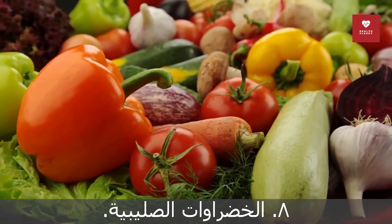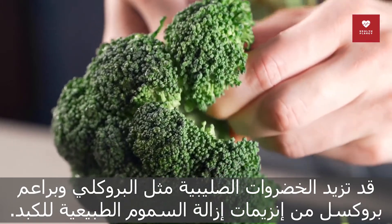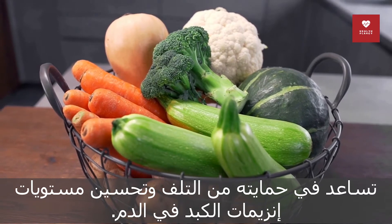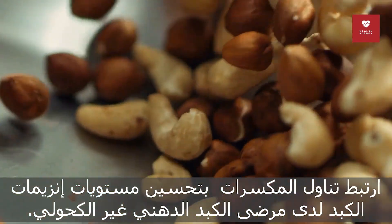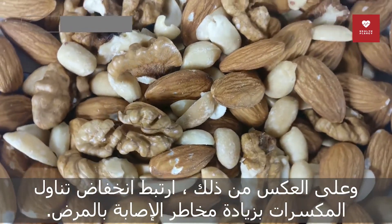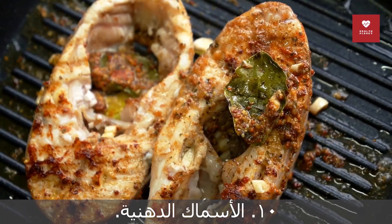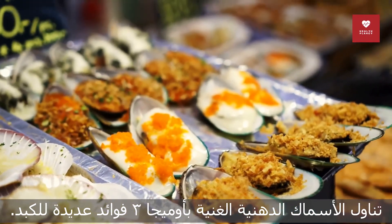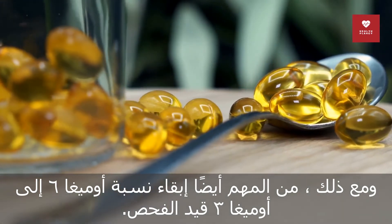8. Cruciferous vegetables. Cruciferous vegetables like broccoli and Brussels sprouts may increase the liver's natural detoxification enzymes, help protect it from damage, and improve blood levels of liver enzymes. 9. Nuts. Nut intake has been associated with improved liver enzyme levels in patients with NAFLD. Conversely, low nut intake has been associated with a higher risk of developing the disease. 10. Fatty fish. Eating omega-3-rich fatty fish has many benefits for the liver; however, it's just as important to keep your omega-6 to omega-3 ratio in check.